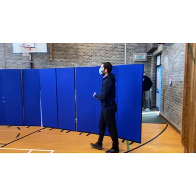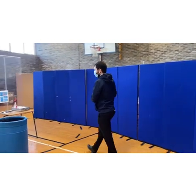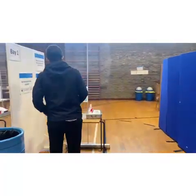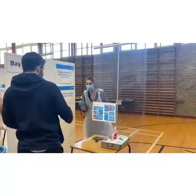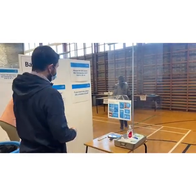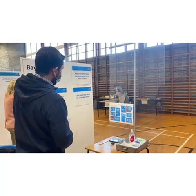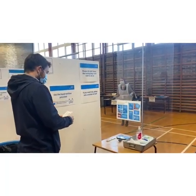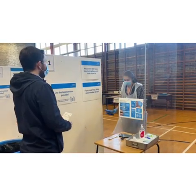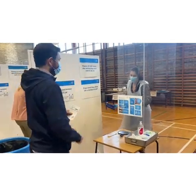The test assistant will be wearing relevant PPE to keep everybody safe. They will guide you through the testing process to ensure you are able to conduct the test yourself and that your test can be processed. The test assistant can answer any questions you might have and is there to help, guide, and reassure you whilst taking the test.